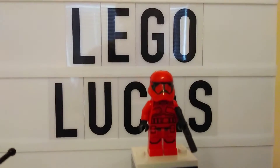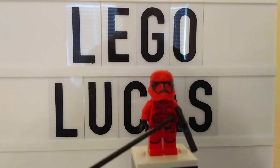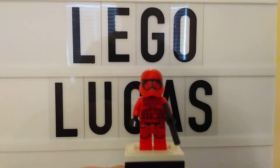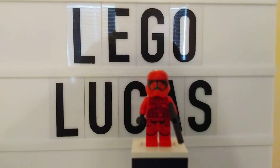Hey guys, Lucas here, and today I'm back with day 7 of the LEGO 2020 advent calendars. Today we got a Sith Trooper. He has a cool red helmet, cool red torso printing, cool leg printing, but sadly no arm printing. He's just got the plain old clone face, and then he's got just that medium-sized blaster.